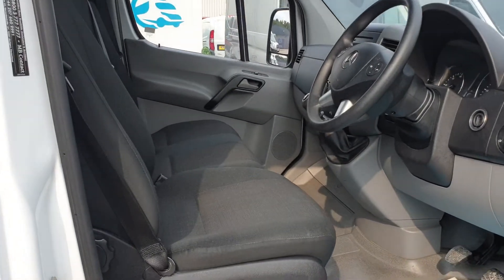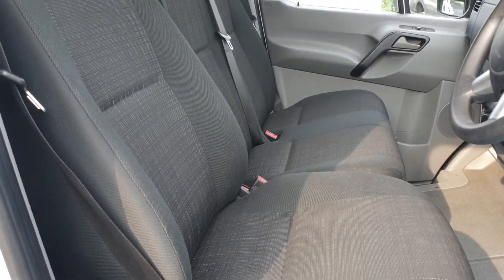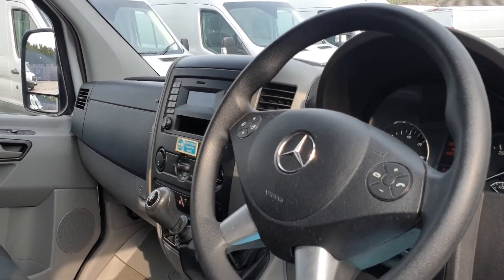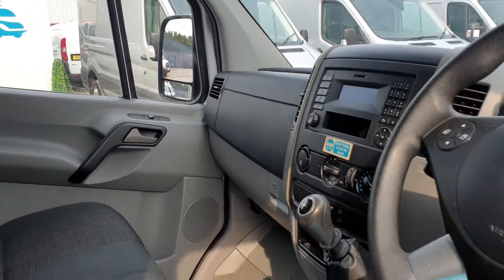So inside, it's exactly what you'd expect a 17-plate van to look like. It's clean and tidy. Three seats up front. No rips, no tears, no unwanted smells. Power windows. 6-speed gearbox. Bluetooth. Cruise control. Very clean, very tidy. Let's move on to the back.